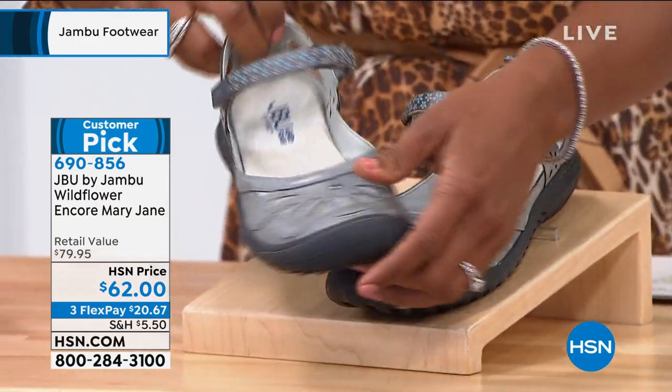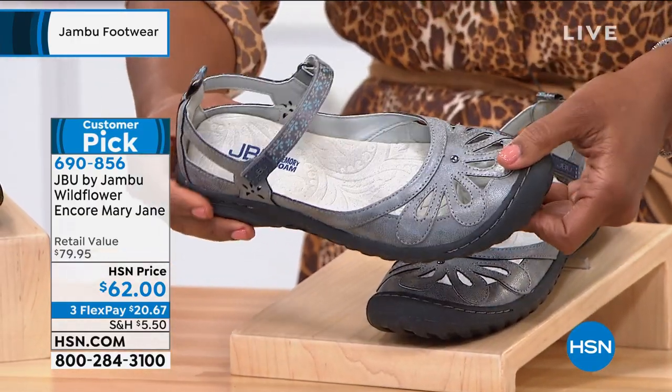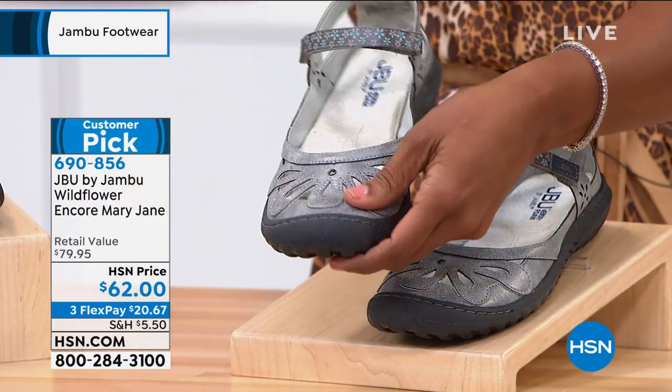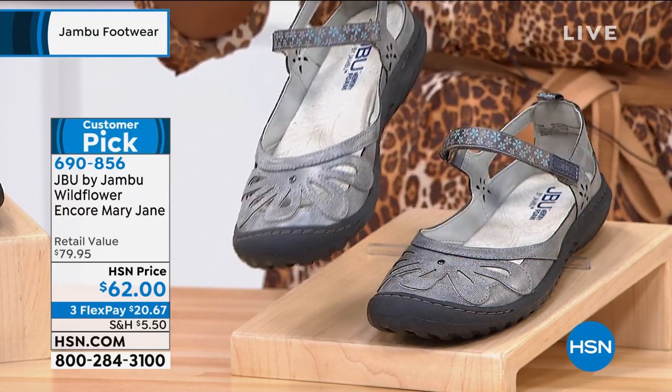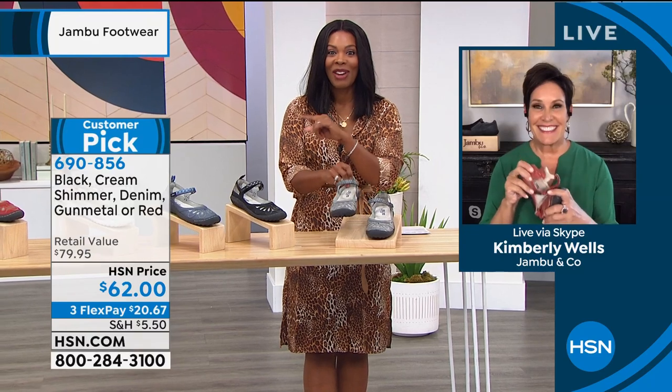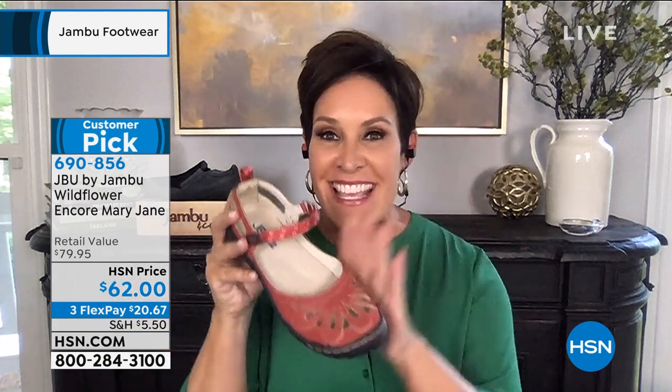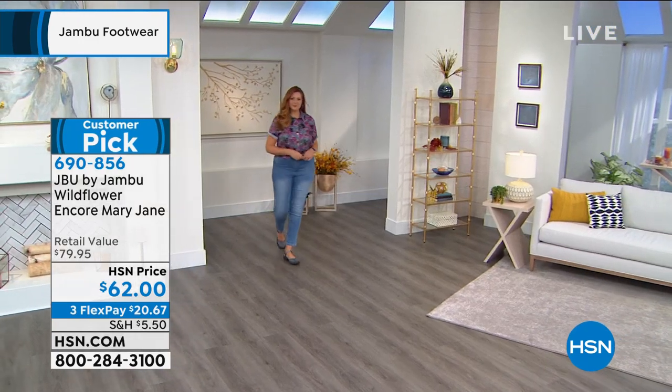We brought these in medium and wide widths and sizes 6 to 10 including half sizes, and 11 and 12. Kimberly, I see that you're holding on to the red — how fun are these? I believe in the power of red. We are women — hear us roar! What's beautiful about the red, the denim, really any of the colors you're choosing — this takes us back to our heritage with Jambu. Mary Janes are our number one most popular silhouette and style. This is an updated, very fashion-forward floral twist on a classic Mary Jane.